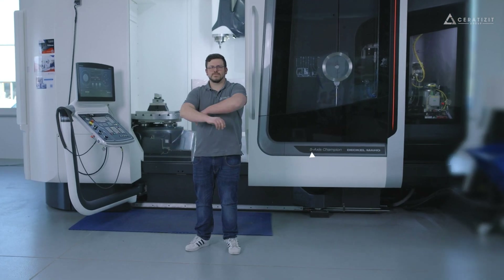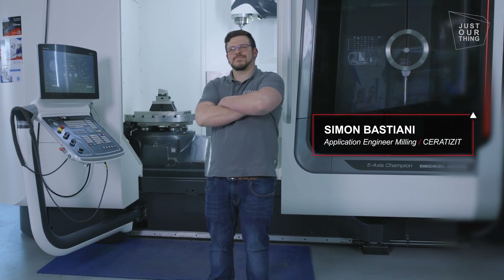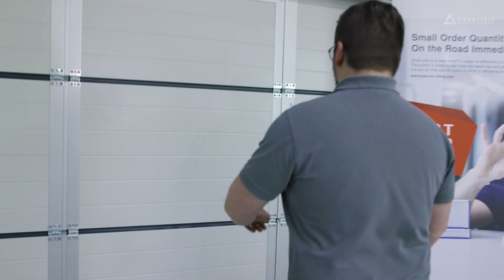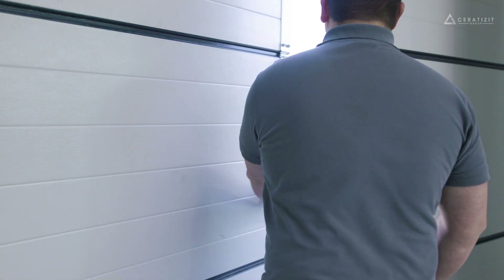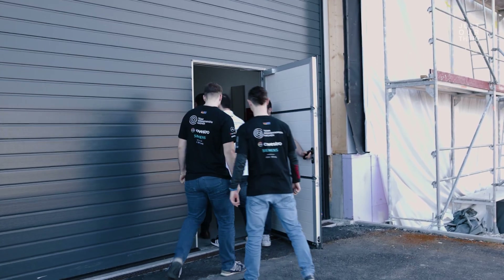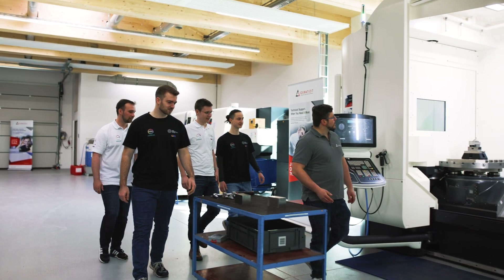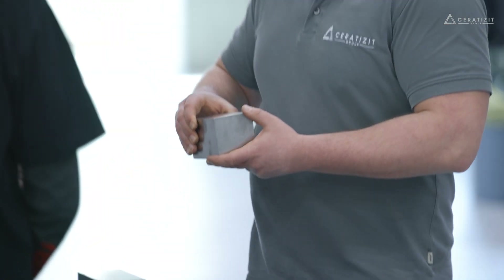My name is Simon Bastian. I am an application engineer at the CRDZ Technical Center and I am responsible for the milling machines. Dennis came to us so that we would support Team Sonnenwagen with components, with a focus on complex parts made from difficult materials and complex construction.